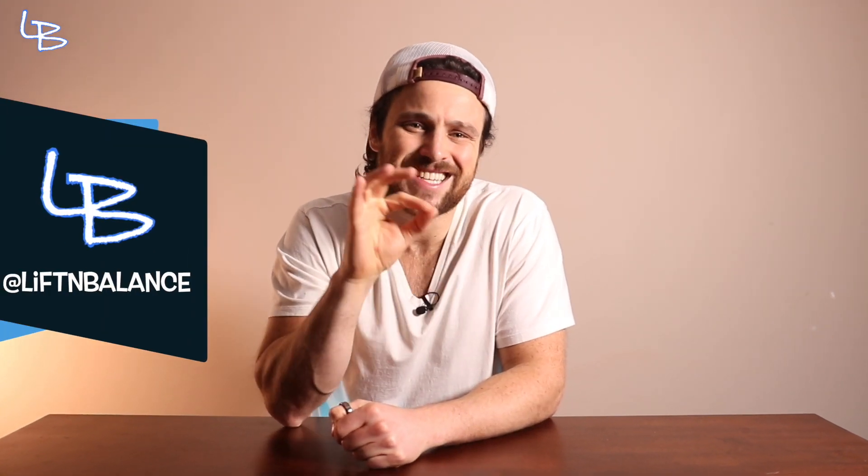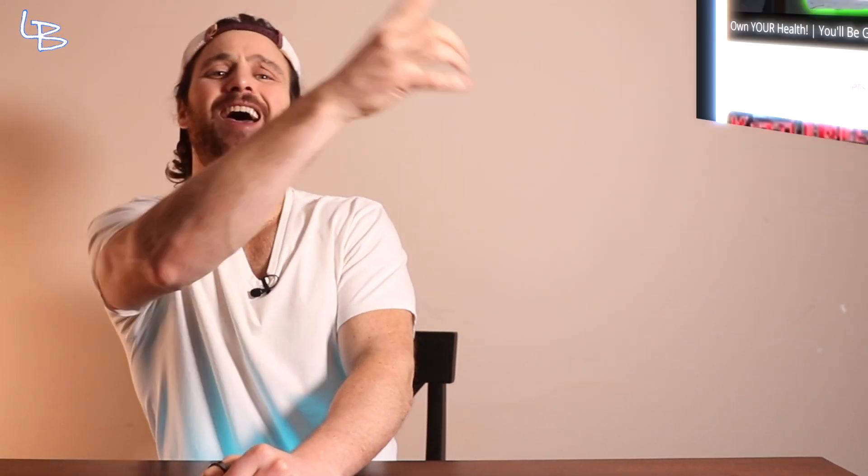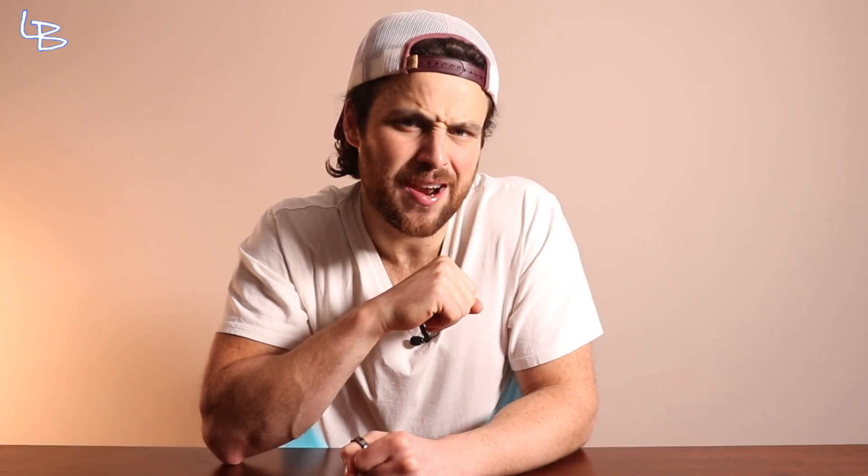What is up? Welcome back to another week of How to Health. My name is Kevin. I run liftandbalance.com where we take aim at all things health and do it in an odd, weird, interesting, and highly sarcastic manner. Today we're going to talk about how this simple and rarely used measurement may be one of the most underrated markers of metabolic health. And if your doctor doesn't measure it, like mine, it's something that you, as part of owning your health, can measure at home.